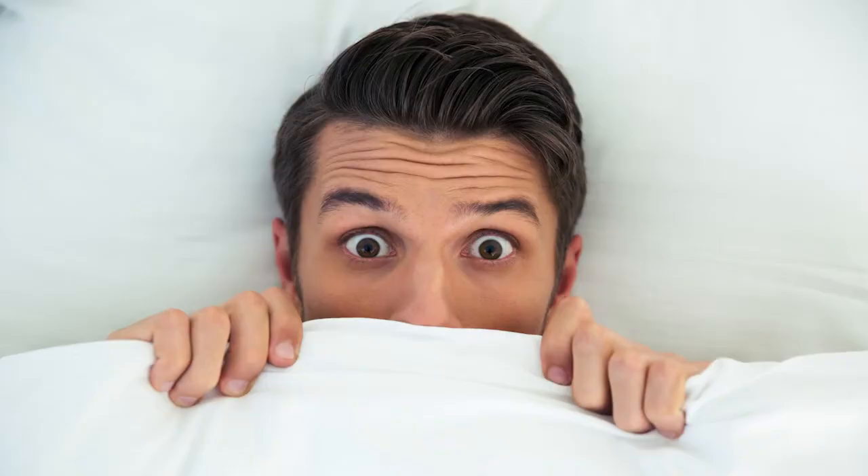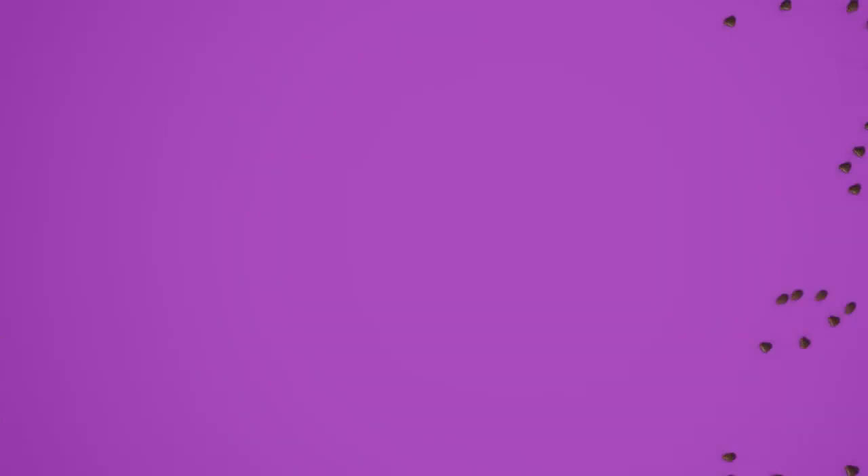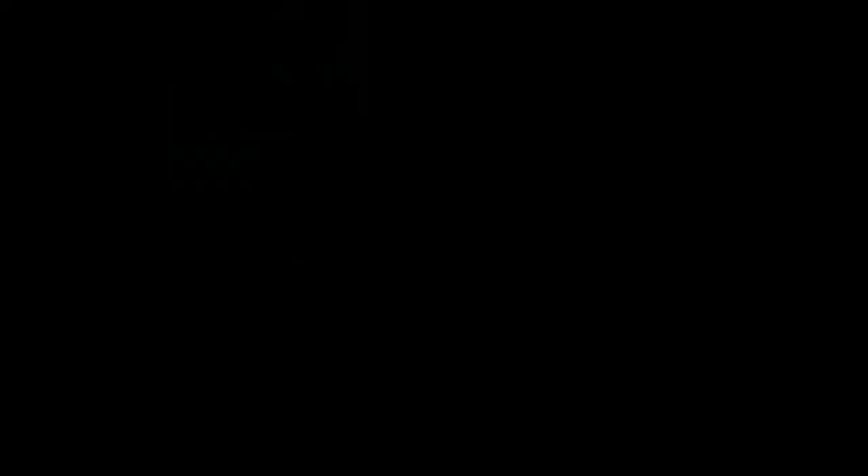If you wake up with bite marks, just remember — bed bugs love everyone, but you can love them back with RAID Max Foaming Crack and Crevice Bed Bug Killer. Kills bed bugs and their eggs.